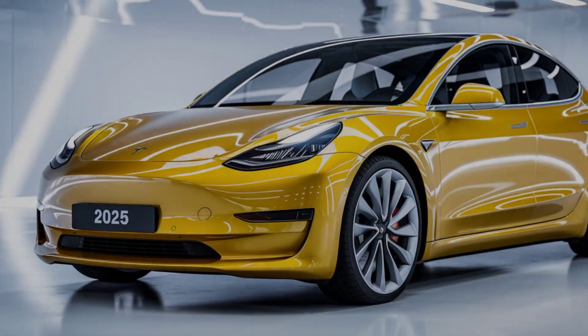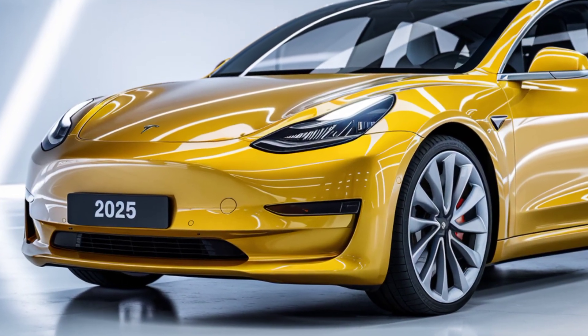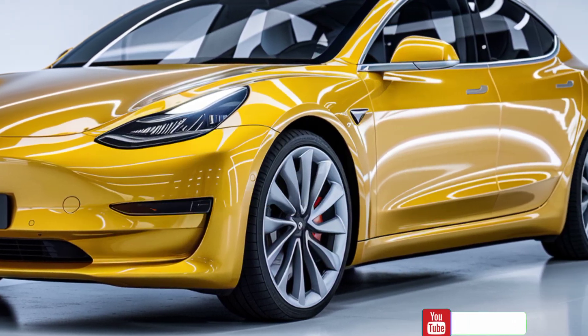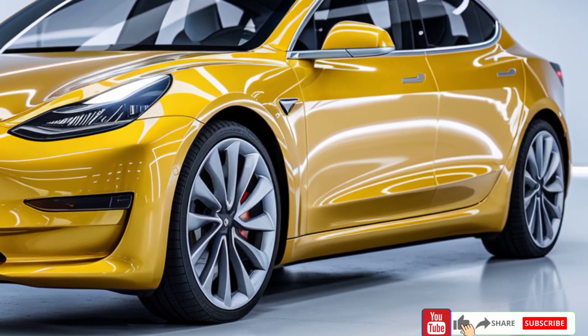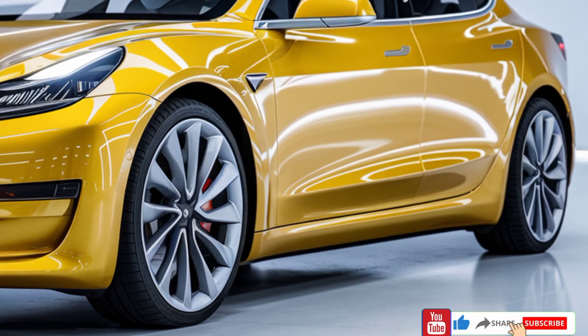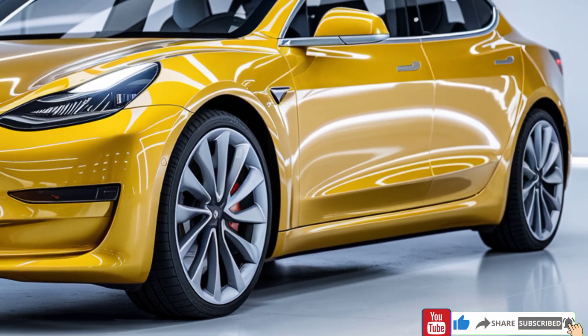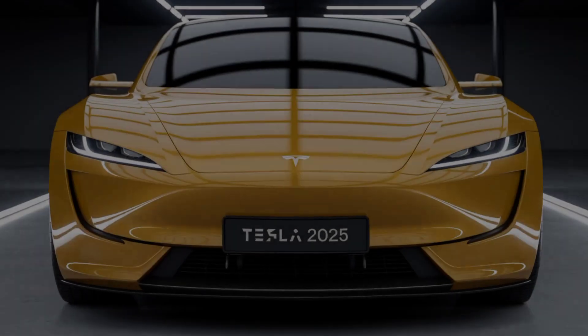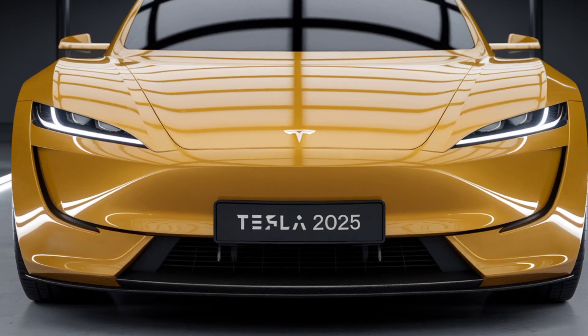A car that could truly change the game for electric vehicles. You guessed it, we're diving into the 2025 Tesla Model 2. This might just be the most affordable electric car Tesla has ever produced, and it's built for the masses. Let's get into what makes this EV so revolutionary.